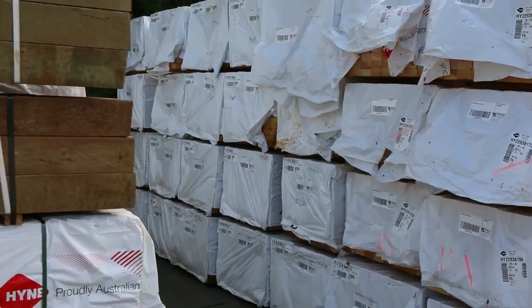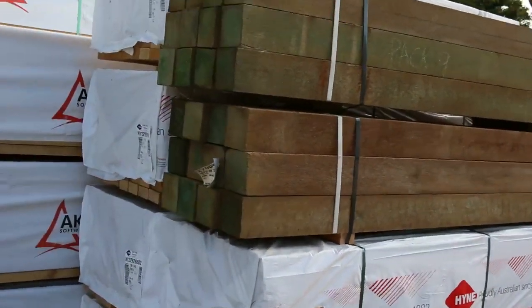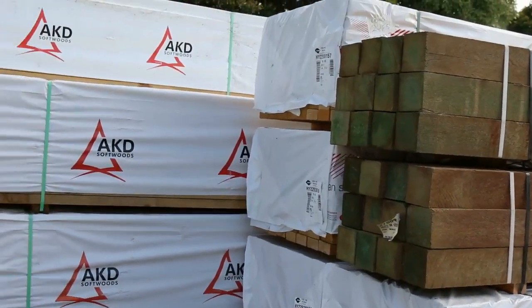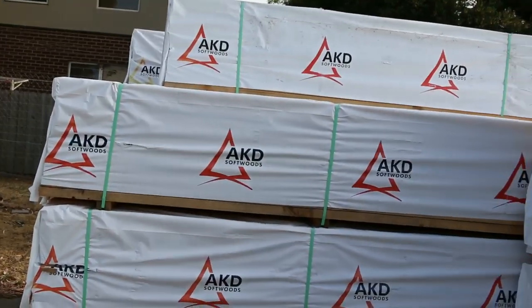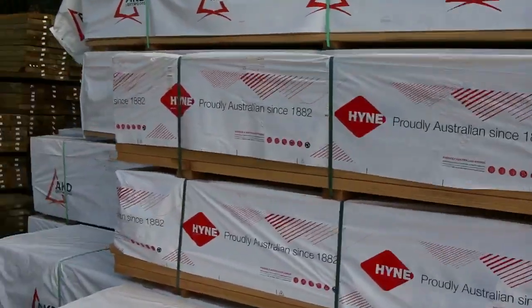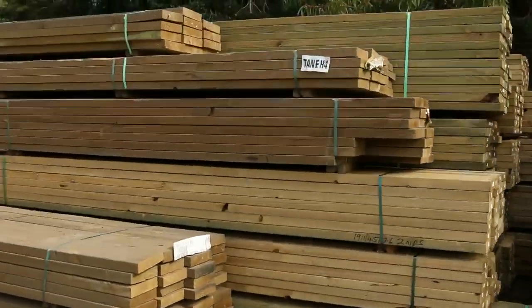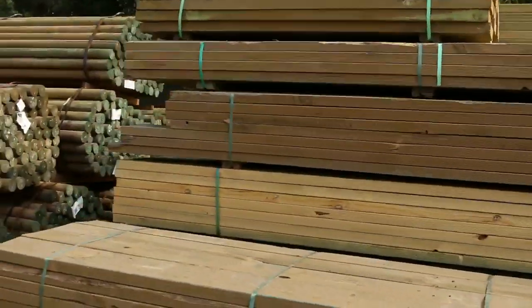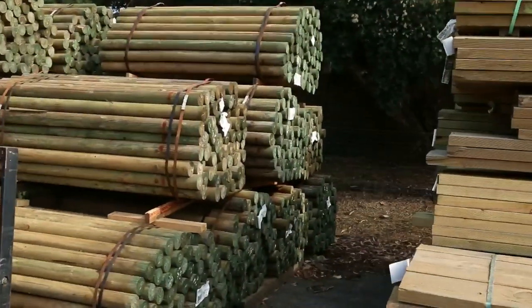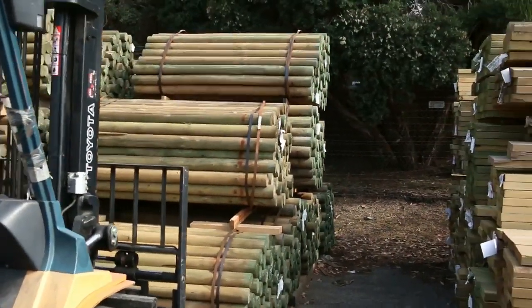Starting at $1.40 through to the $1.80 mark for the longer lengths. Really good structurally graded F5 framing material there. A little bit of 90x35 as well, going a little bit cheaper in those mid-range lengths. Heaps more treated pine, and there will be more coming early next year. Get a really good look at what's here and what will be coming — plenty more to come through as well.